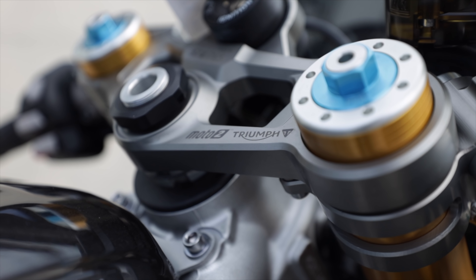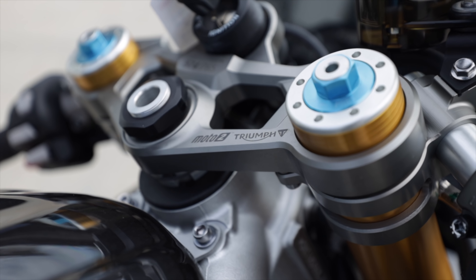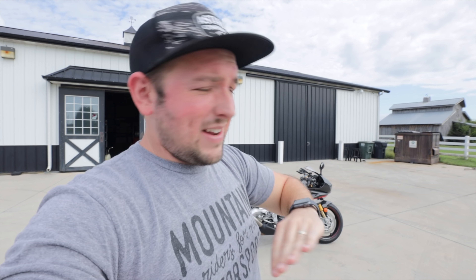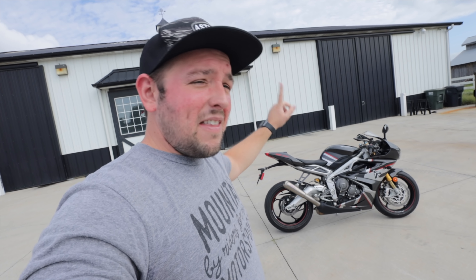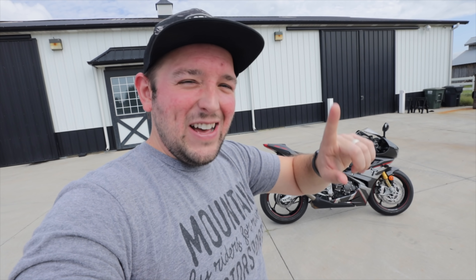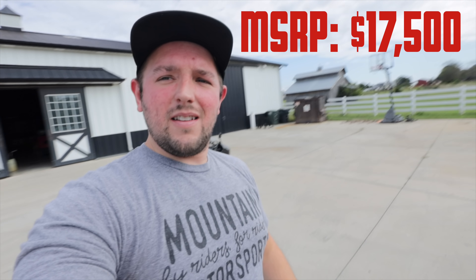Behind us we have a 2020 Triumph Daytona Moto 2. Bo has been looking up a lot of stuff on this and he's gonna tell you guys a little bit about it because I'm not even sure. I'm just excited it's the Daytona — because if you guys remember, the last Daytona I got from Triumph I actually bought it from them, so hopefully that doesn't happen here because I think this one is significantly more expensive.